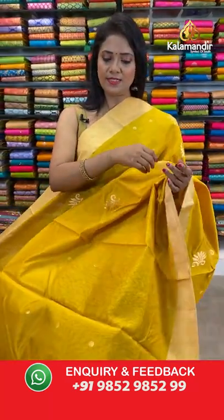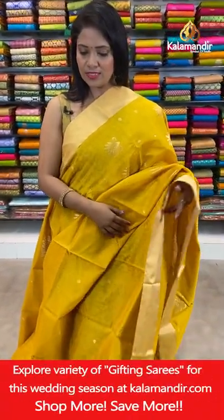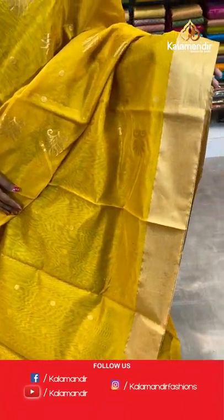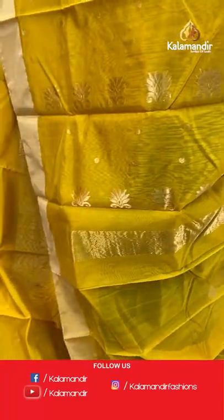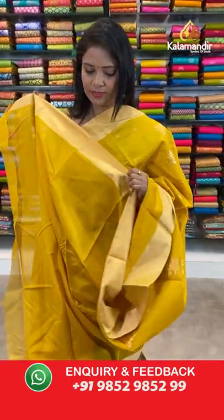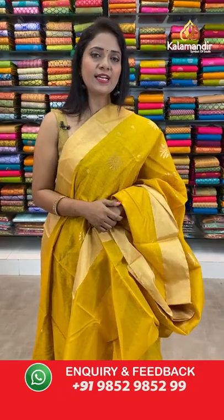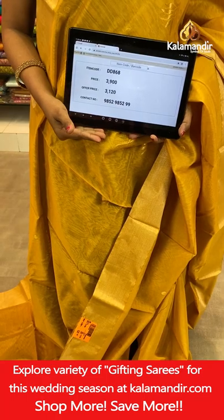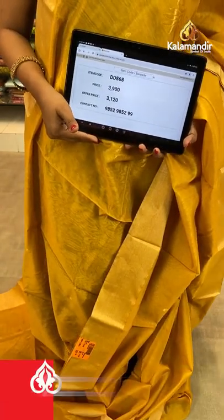Very lovely mustard yellow color with gold combination. All over body coin bitties. Khadi border. Self plain blouse with border. Actual price ₹3900, final price ₹3120.